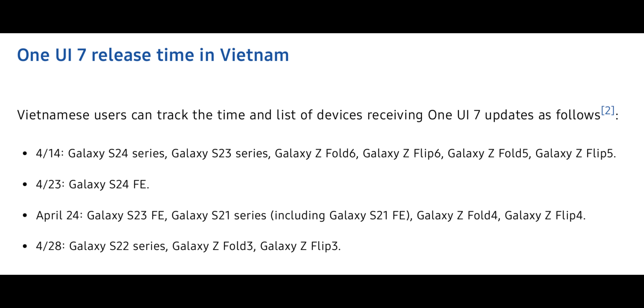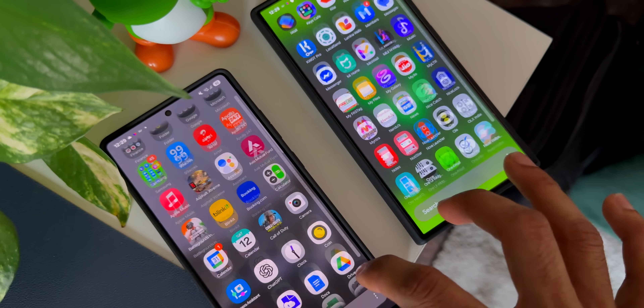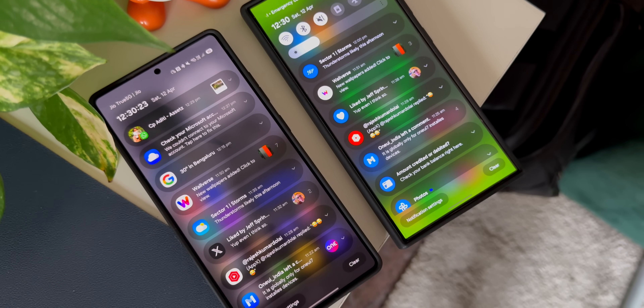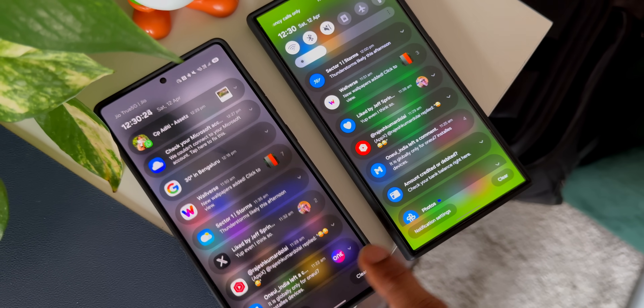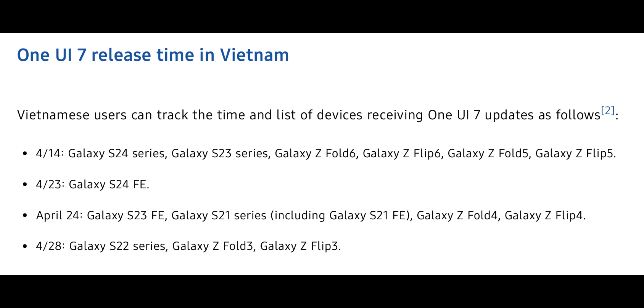On the 14th of April: Galaxy S24 series, S23 series, Galaxy Z Fold 6, Galaxy Z Flip 6, Z Fold 5, and Z Flip 5. All these phones, including the S23 series, are expected to get the One UI 7 stable release in Vietnam on the 14th, and this might be applicable for some other countries as well. This schedule is specifically for Vietnam, but it definitely gives us hope that the rest of the countries may follow a similar schedule.